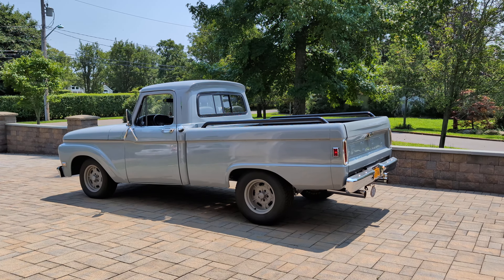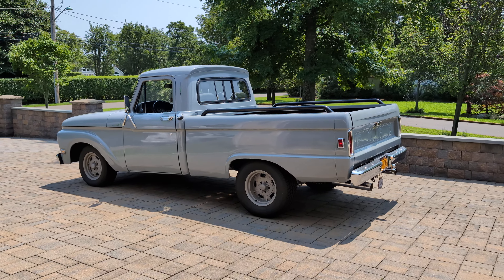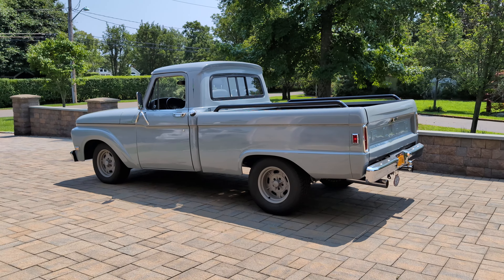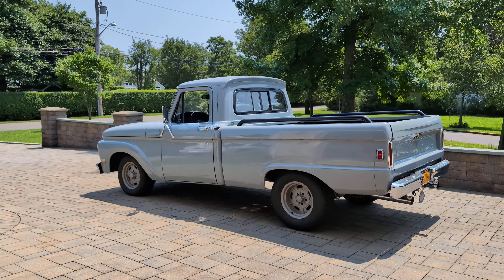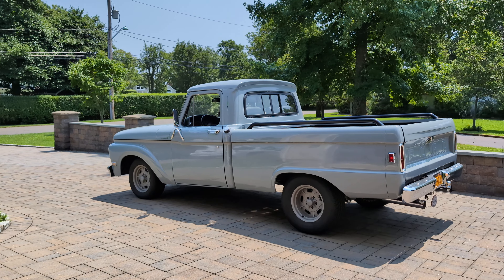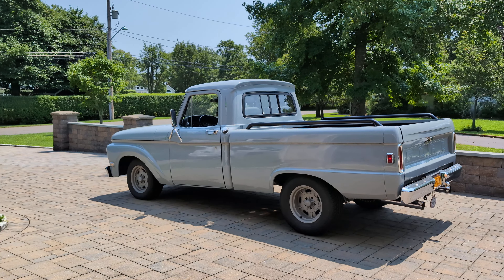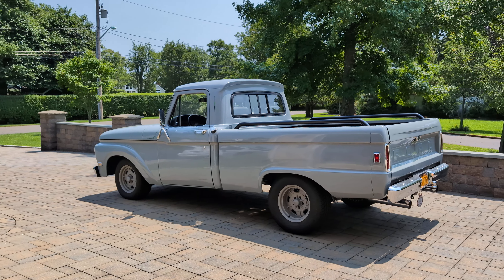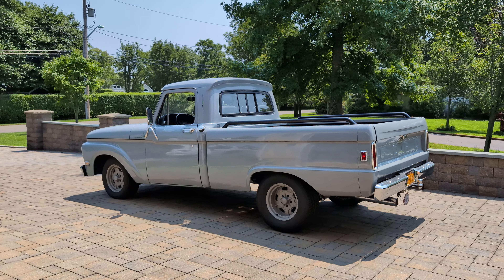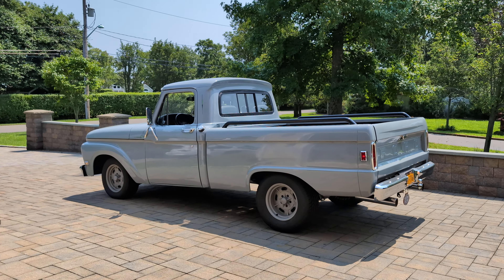It's pro-built. It has a 455 Buick, a fresh motor, Turbo 400 transmission, just rebuilt. It has a shift kit in it, a stock converter, but a new drive shaft, Chevy rear end, Camaro front end.